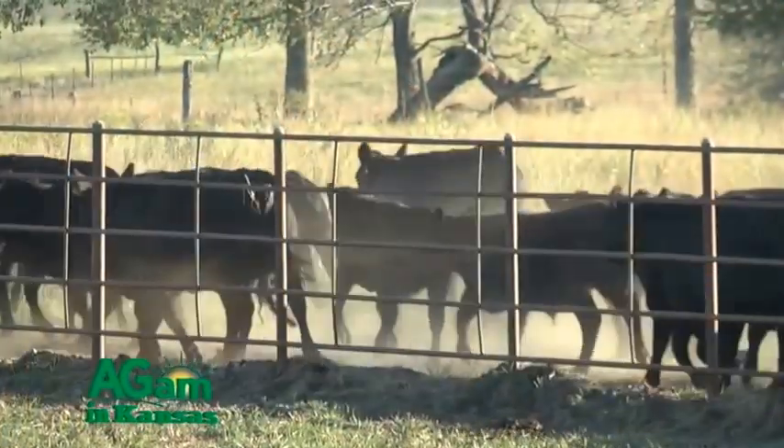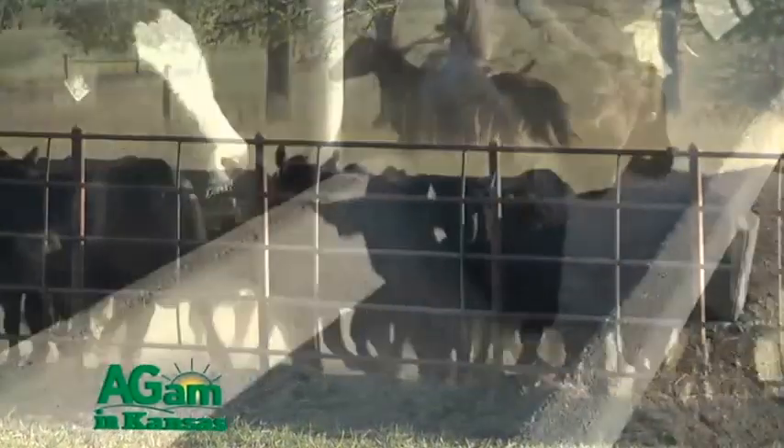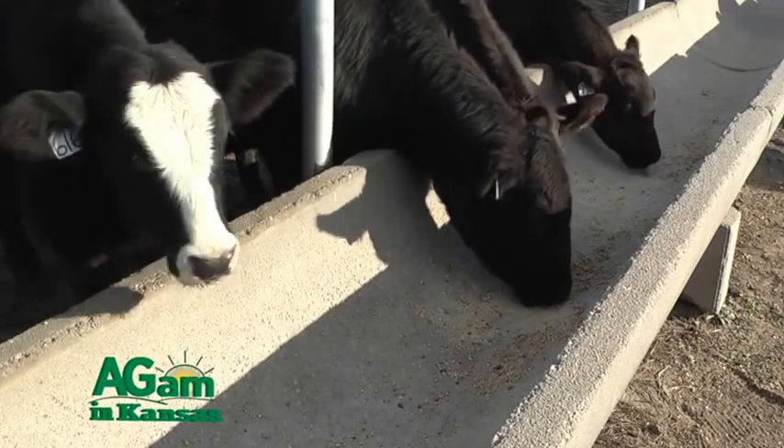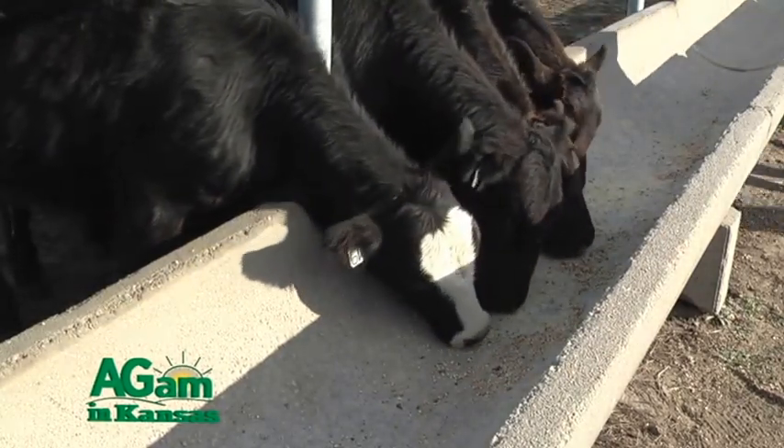If coccidiosis is confirmed, the best thing to do is mass treat the entire group. There are some really good products on the market that you can put in the feed — they're very palatable and will get those calves over the coccidiosis. There are also tremendously good preventative products available. Ask your veterinarian, but I strongly recommend, especially for stockers, that they feed these products at all times to keep the coccidia load at a low enough dose that it won't hurt those calves.